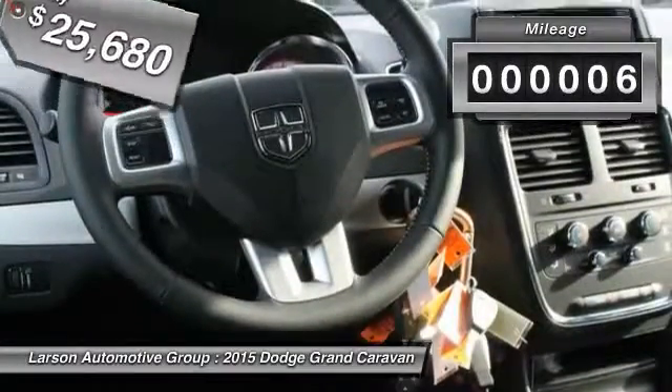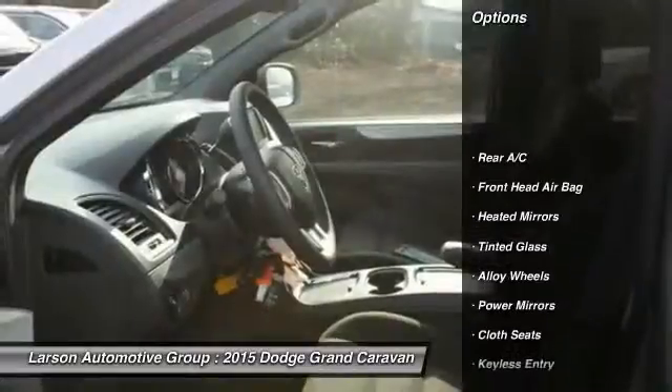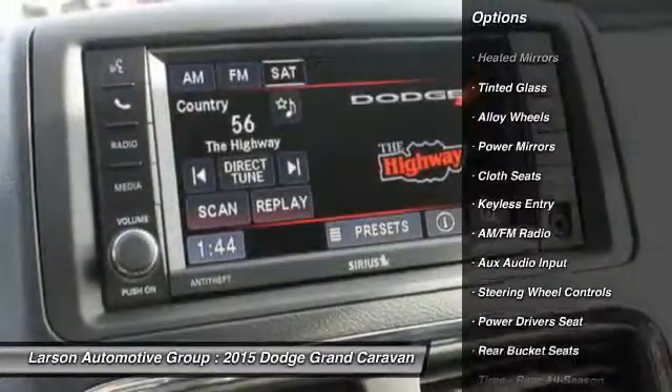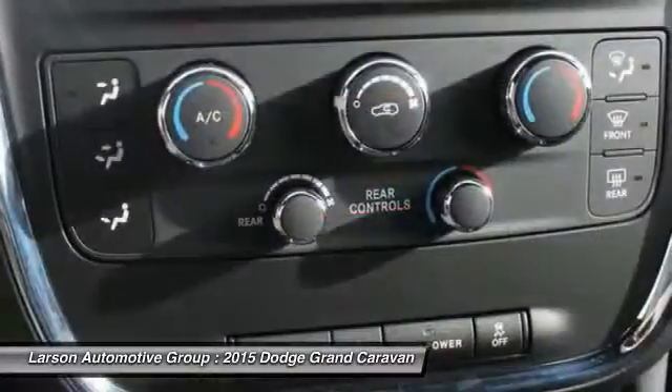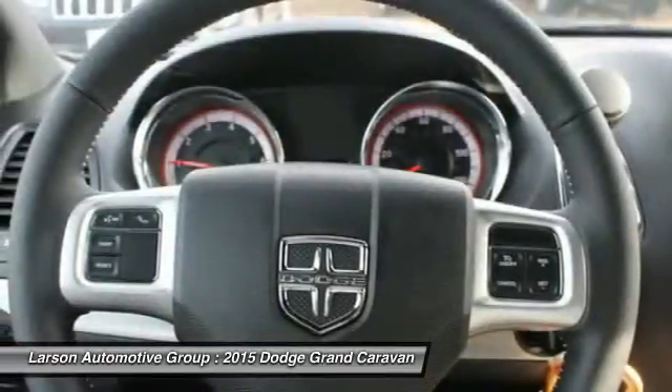This vehicle has less than 100 miles. Here are some of this vehicle's great options: stability control, power passenger seat, traction control, power liftgate, power driver's seat, steering wheel audio controls, air conditioning, four-wheel ABS, alloy wheels, driver airbag.